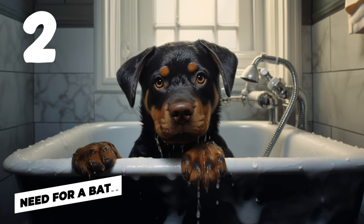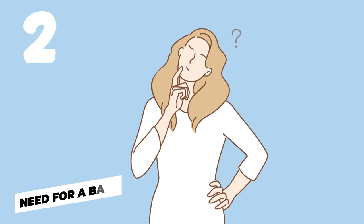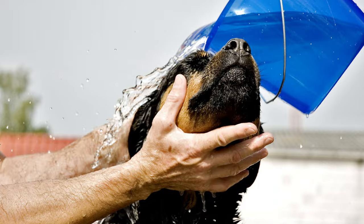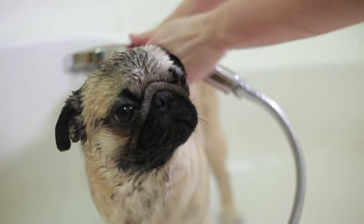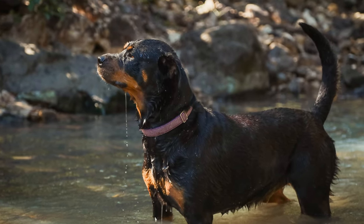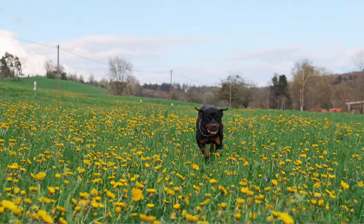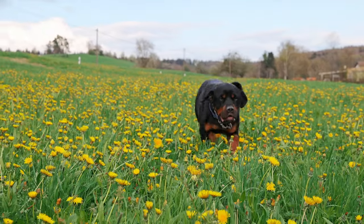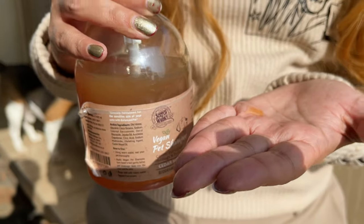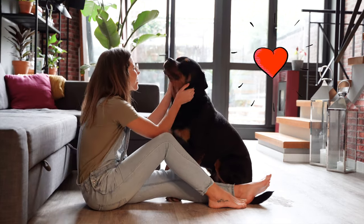Number two: need for a bath. The second reason your Rottweiler might stink is that they might just need a good old bath. Sometimes we forget our furry friends need their spa days too. If your dog's been out in the mud, playing in the grass, or rolling around who knows where, then he's likely carrying around some smells from his adventures. Regular baths using dog-friendly shampoo can help keep ol' Rottie smelling fresh.